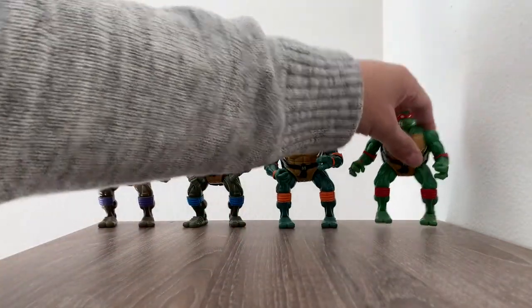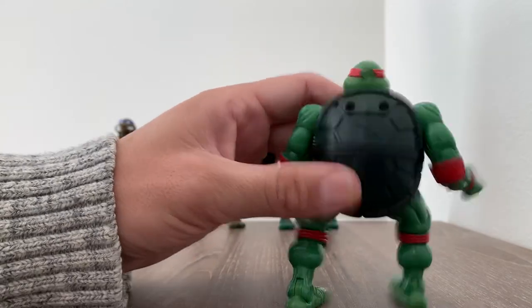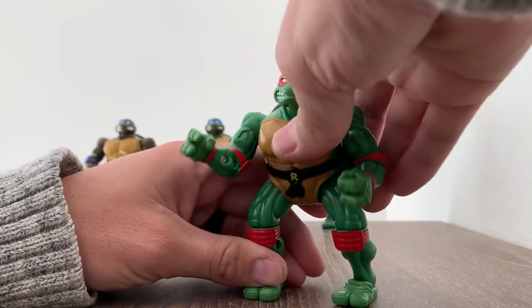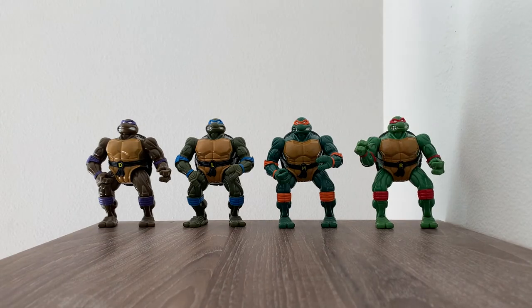Raph has a broken bandana unfortunately — that's a bummer, but it is what it is. This line was so awesome. So there you have it everybody, the 1996 TMNT Coil Force Turtles. Go ahead and like, subscribe, comments are appreciated, and we'll see you on the next edition.